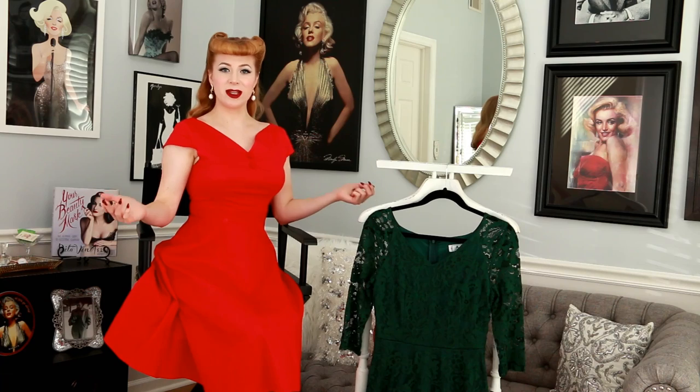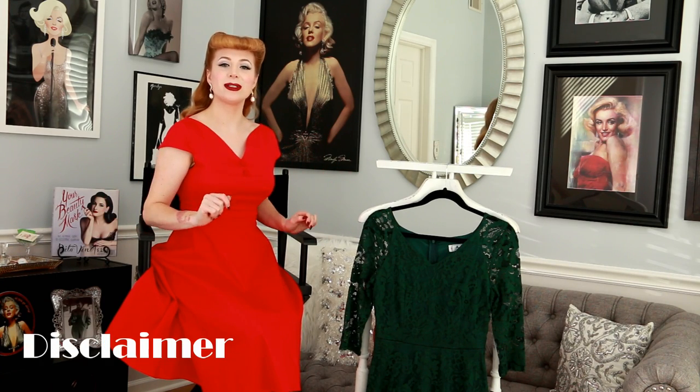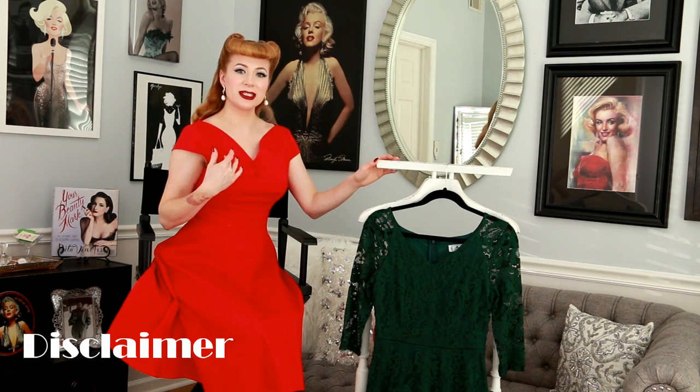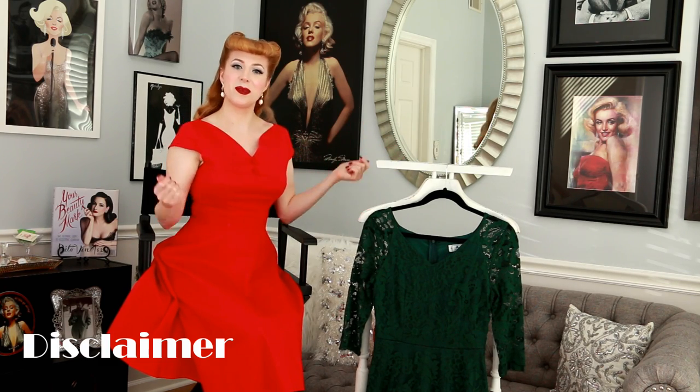Just a disclaimer — because I promise to always do those when there is a sponsored video — this is a sponsored video and these two dresses were sent to me while I collaborated with the brand Zipaka.